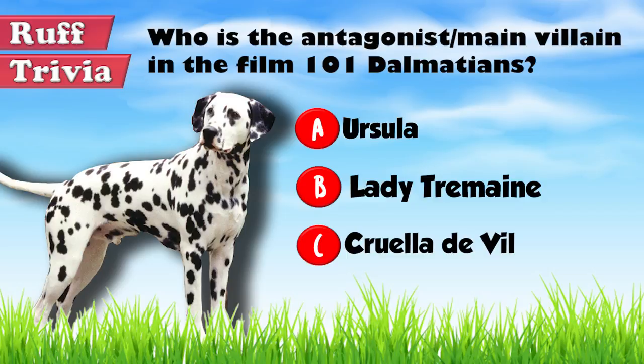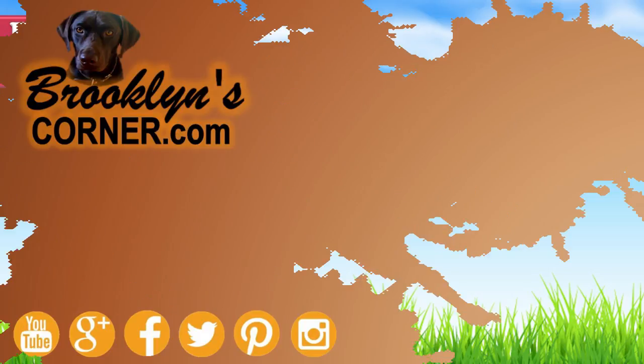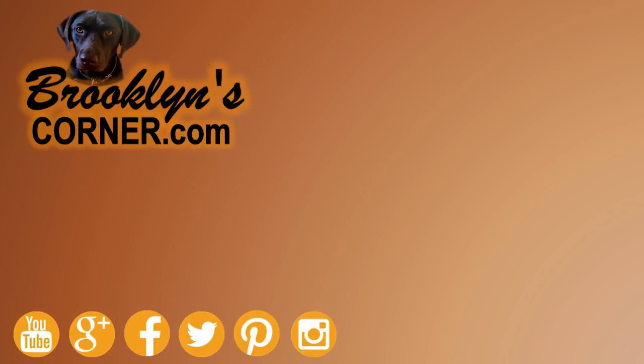Let's get back to the answer to our rough trivia question. The main villain in the film 101 Dalmatians is Cruella de Vil. Her ghastly plan is to use the kidnapped Dalmatian pups for their fur. She was played by Glenn Close in the 1996 live-action Disney film. That does it for the Dalmatian. If you enjoyed this Dog Facts 101 video, be sure to subscribe and paw that thumbs up button. Then go ahead and check out some of our other videos or fun activities on our website. Thanks for watching and we'll see you soon.